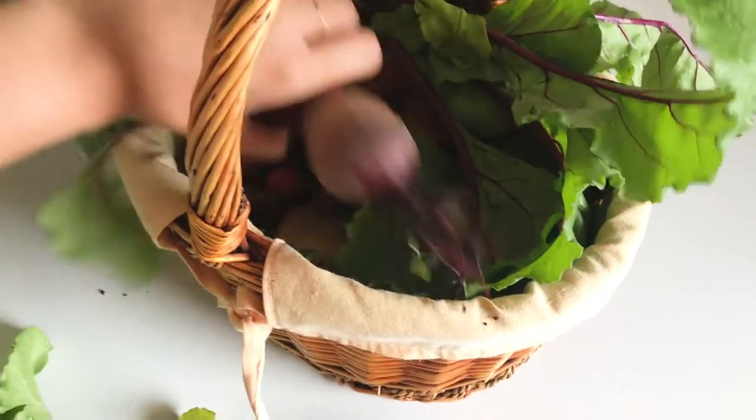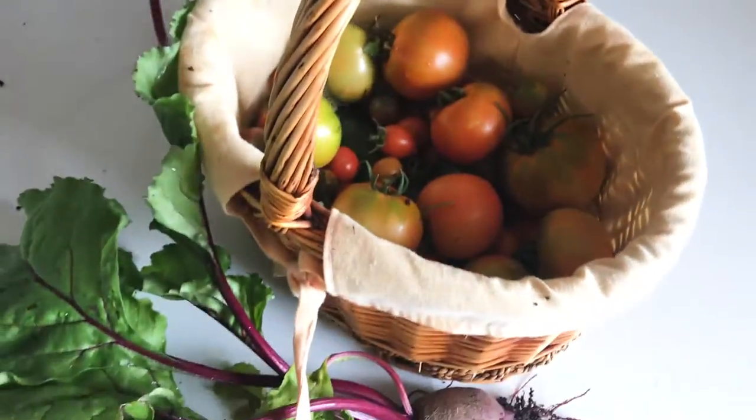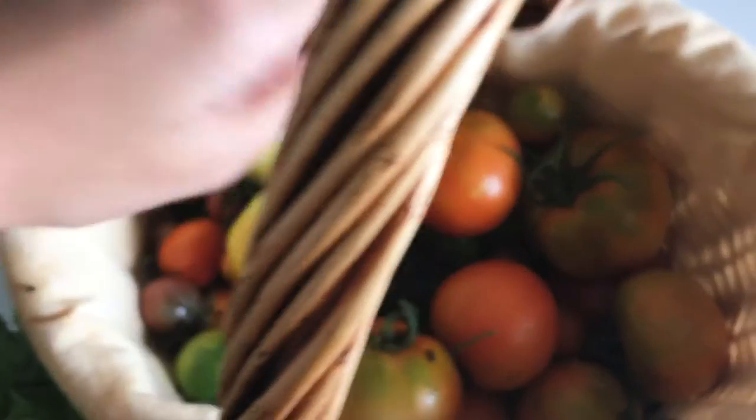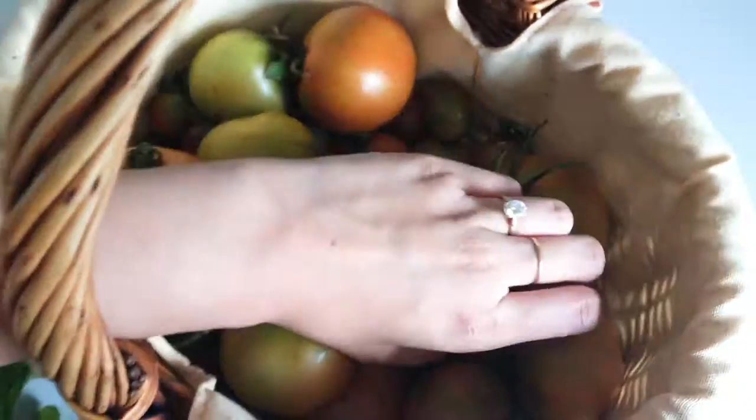Next season I'm going to make my tomatoes way more organized. I just pulled out some beetroots — still got some soil on them — and we've also got a big basket of tomatoes. I really need to figure out how to use these quickly.